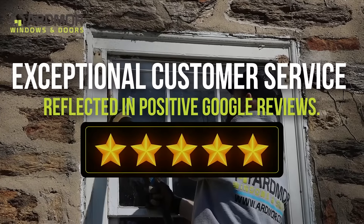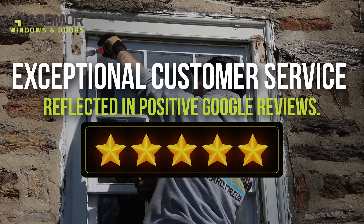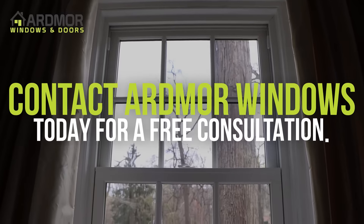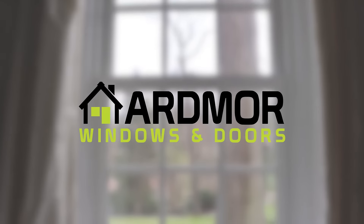At Ardmore, we take pride in providing exceptional customer service as reflected in our positive Google reviews. Contact Ardmore Windows today to schedule a free consultation and learn more about Marvin's Elevate.